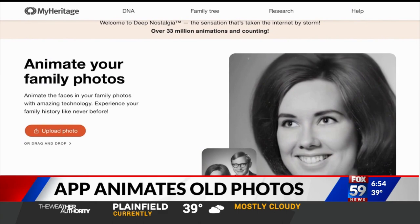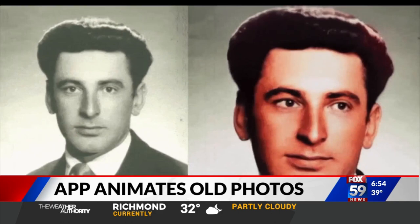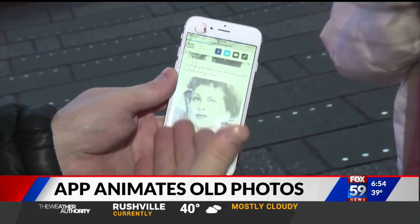The next big thing available to the public is from a company called MyHeritage. It's known as Deep Nostalgia. Upload a picture and it's transformed. I showed these friends in Times Square how it works.